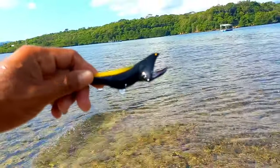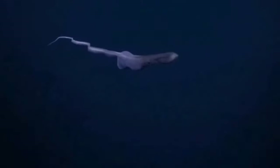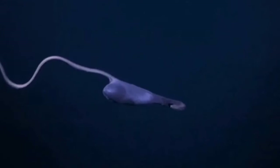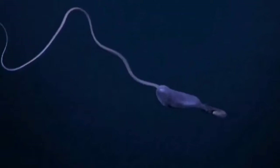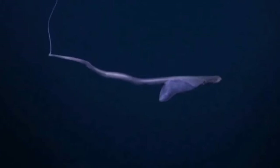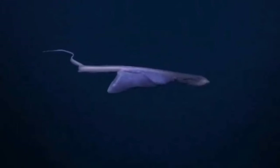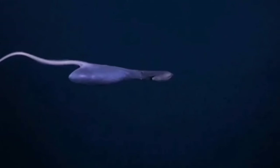This is a gulper eel. Male gulper eels generally have larger eyes than females. Scientists believe that males locate females mainly by following the scent of pheromones released by females. Additionally, the ability of pelican eels to produce light at the tip of their tail is also used to attract the attention of the opposite sex to reproduce.